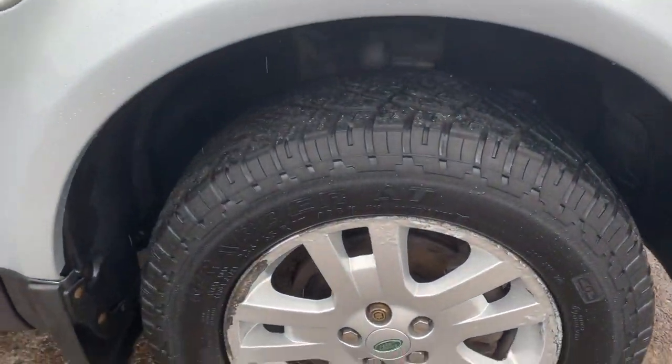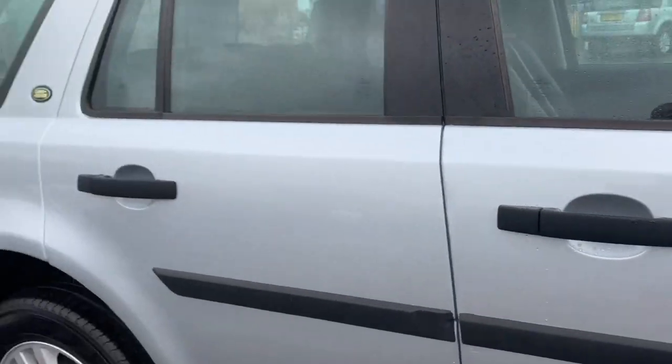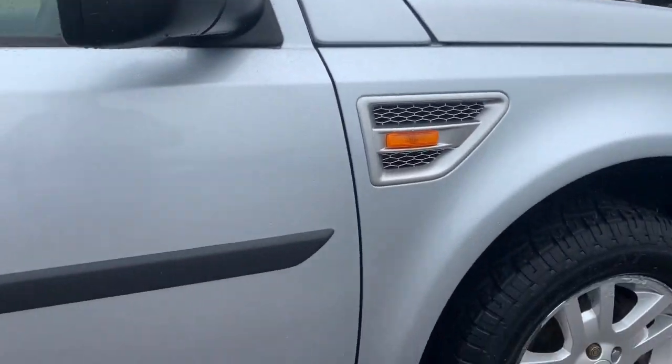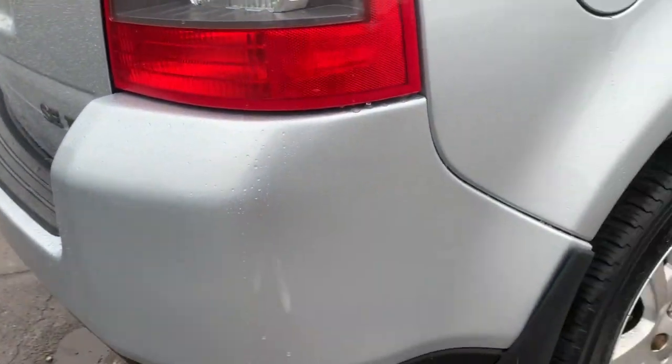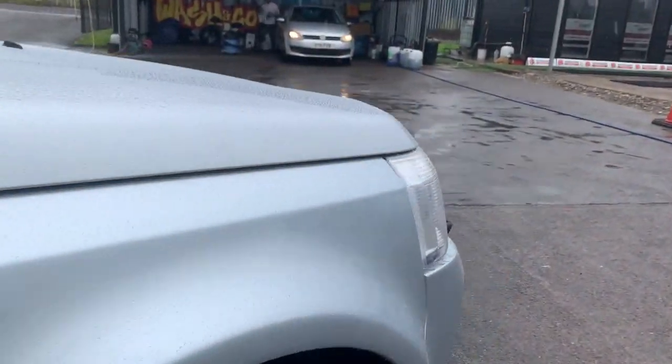We have got new wheels coming for this car — there were a couple that weren't so good, so we've got that sorted. Going around, there's no bumper scuffs back and front as you can see. There's no bumper scuffs there.